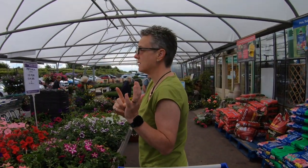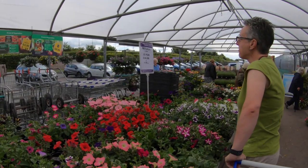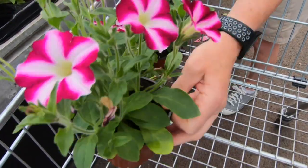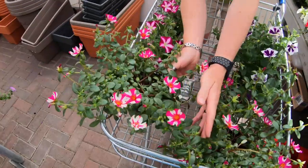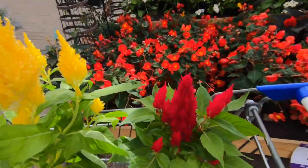Six hanging baskets. They're not awesome mads. How many petunias do you need? How many baskets? Two trolleys.